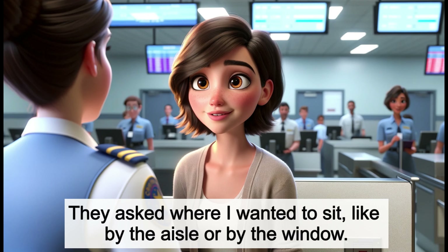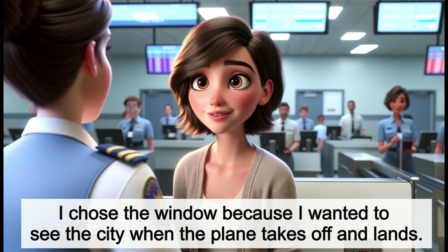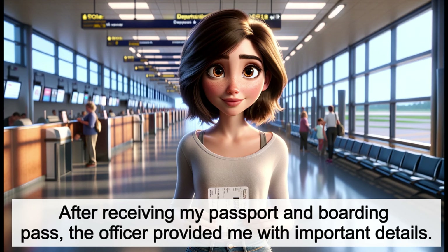They asked where I wanted to sit, like by the aisle or by the window. I chose the window because I wanted to see the city when the plane takes off and lands. After receiving my passport and boarding pass, the officer provided me with important details.